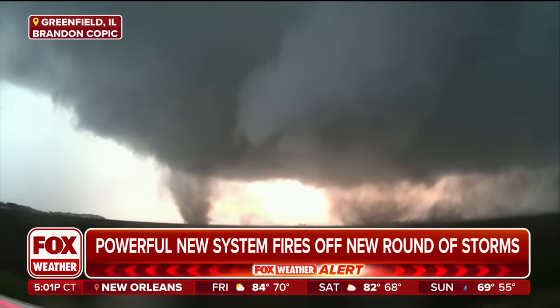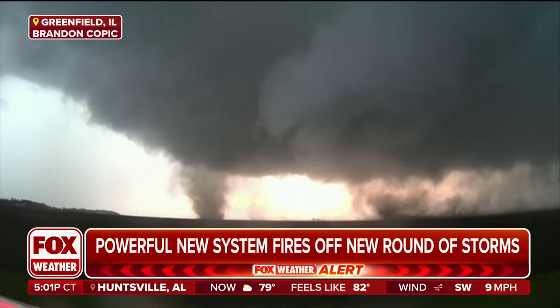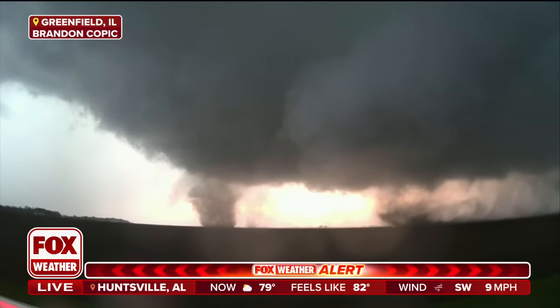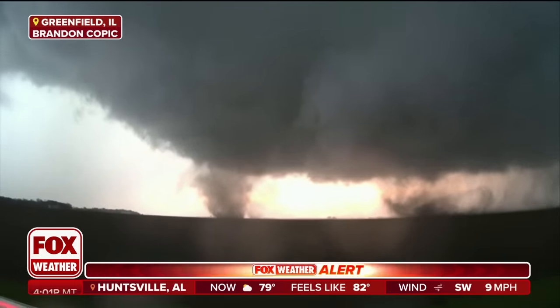You can see it, line of sight, tornado right there. Whether it's warned or not, you're witnessing it with your very own eyes, live right here from Brandon Coppock in Greenfield, Illinois.